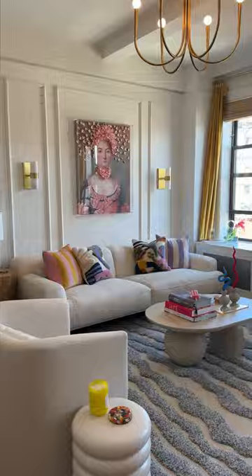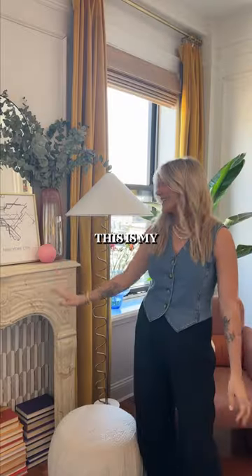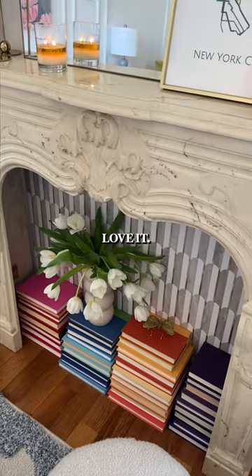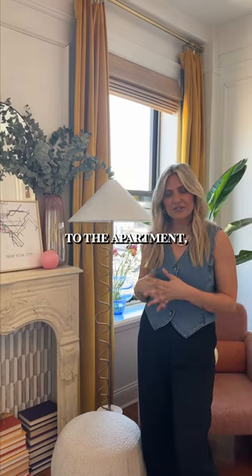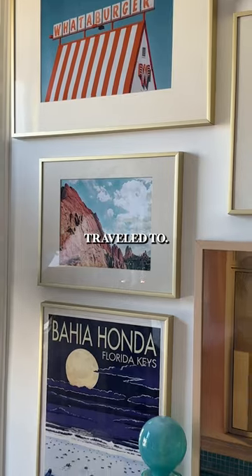So this is my living room. This is my marble mantel that I found on Facebook Marketplace — I absolutely love it. It is not original to the apartment, but I wanted to make it look like it. And these are prints of places my husband and I have traveled to.